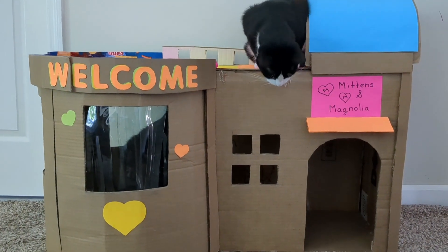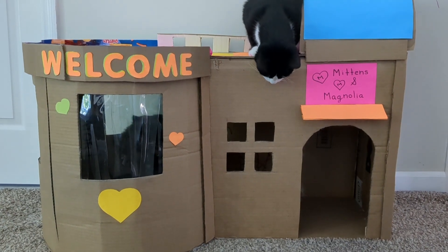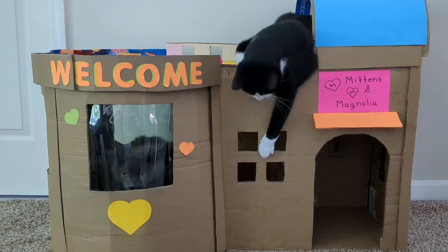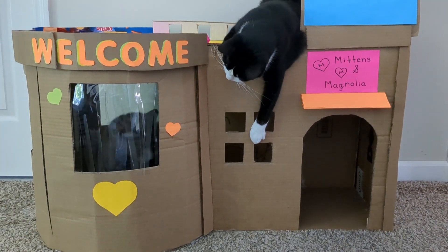Hi everyone! Welcome to Meow Fun Time! In this video we're going to tour Mittens and Magnolia's Kitty House. I made this house for them about a month ago and they absolutely adore it, and I thought it would be perfect to show you guys.